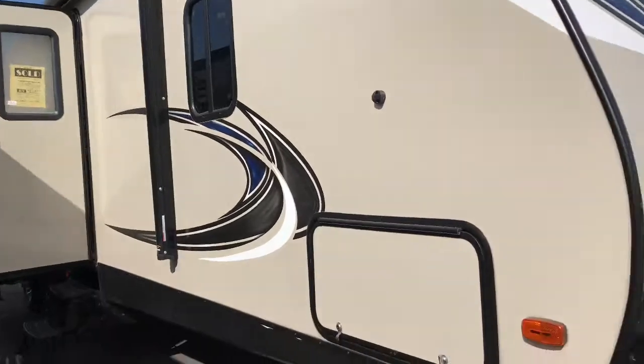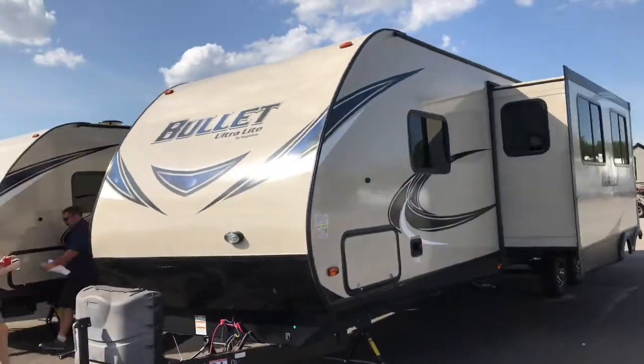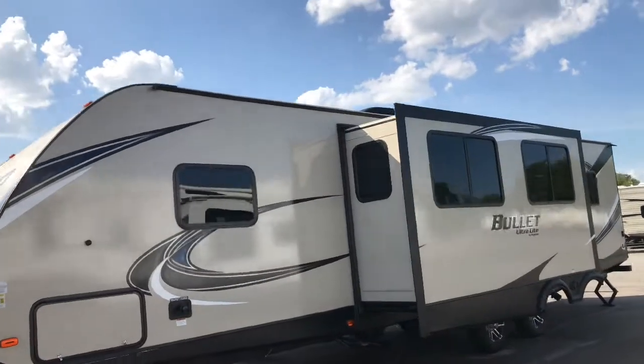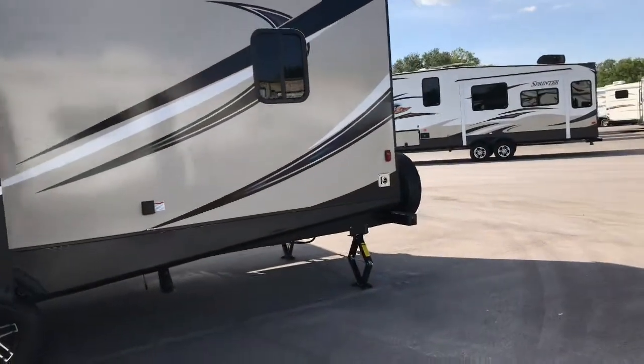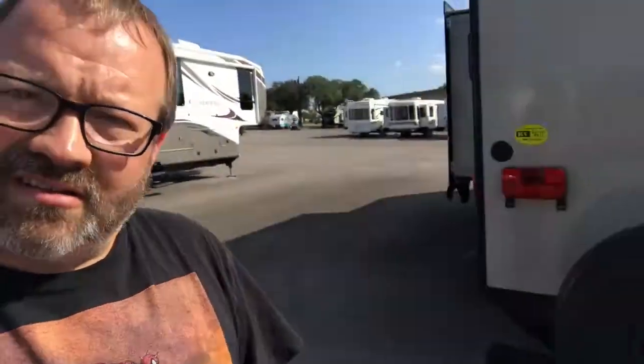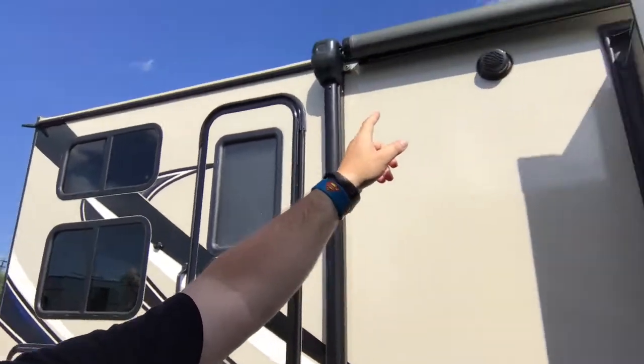Here's the RV — I'll try to get a round shot. It's really nice, it's big. Doesn't have the ladder like I was wanting, but it's still fun. Outdoor kitchen right here, got the big awning with LED lights on it. Super nice.